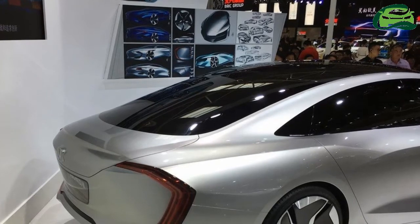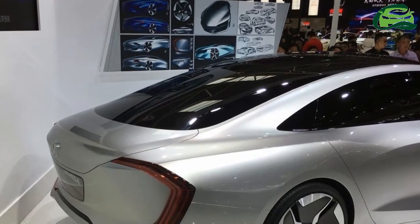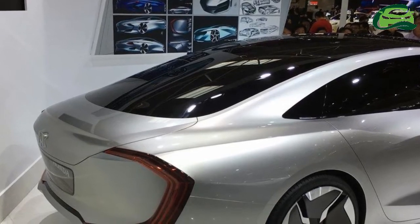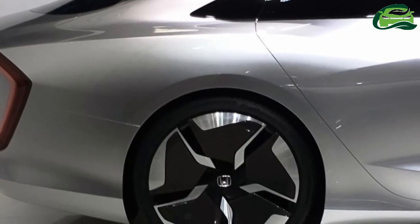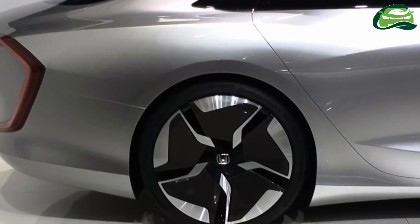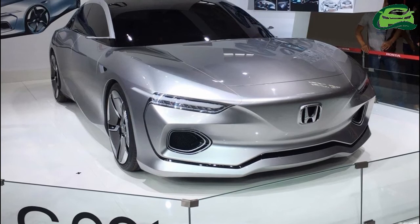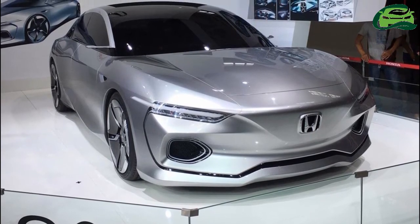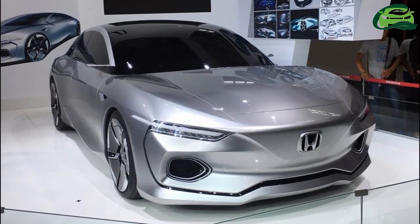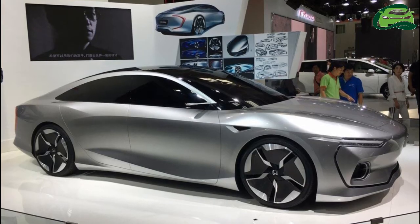The concept apparently previews a long four-door coupe. At the front, it has slender LED headlights, a large H logo in the center, pentagonal side air vents, and a black trim that falls from the outer ends of the headlamps to form a chin by meeting at the middle of the lower bumper. There's no radiator grille, suggesting the design is possibly for an EV.